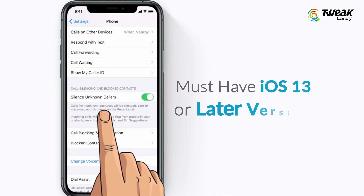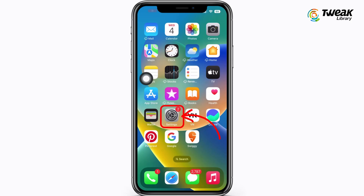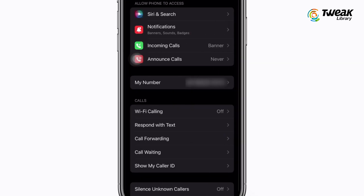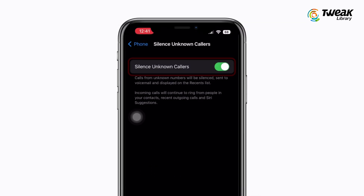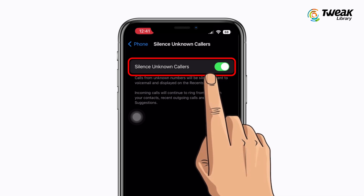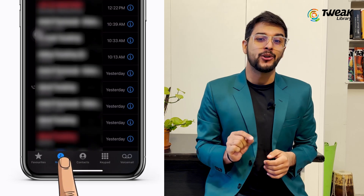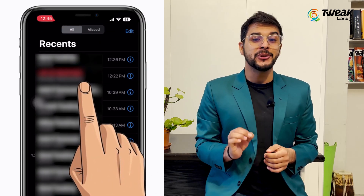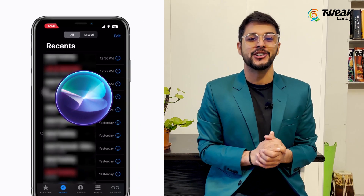Your iPhone must have iOS 13 or later to use this feature. Go to Settings on your iPhone, scroll and tap on Phone, tap on Silence Unknown Callers and turn the toggle on. When you enable this feature, it automatically silences calls from numbers not saved in your contacts. They can still leave a voicemail and the calls will appear in your recent calls list. You'll only get notifications for calls from people in your contacts, recent outgoing calls, and Siri suggestions.